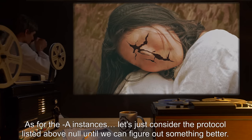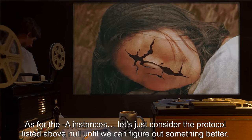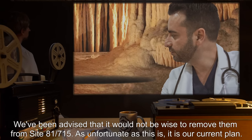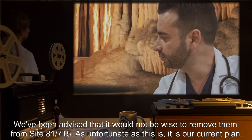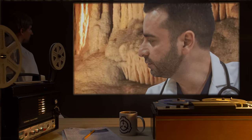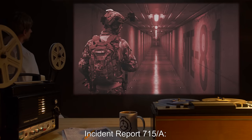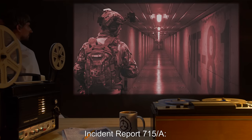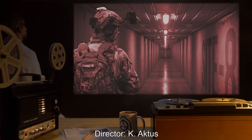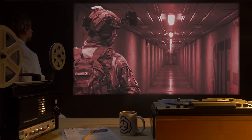As for the A instances — let's just consider the protocol listed above NULL until we can figure out something better. We've been advised that it would not be wise to remove them from Site-81-715. As unfortunate as this is, it is our current plan. — Assistant Director Weaving, Site-81.